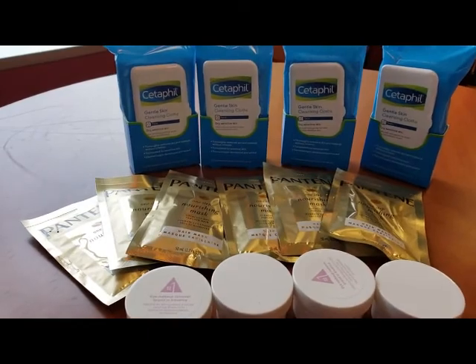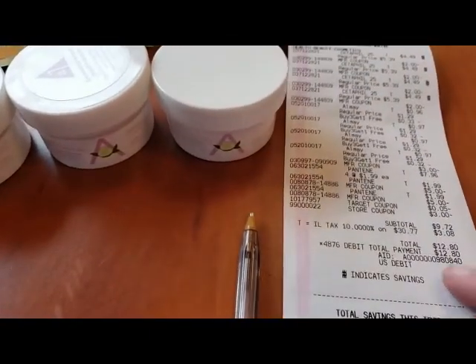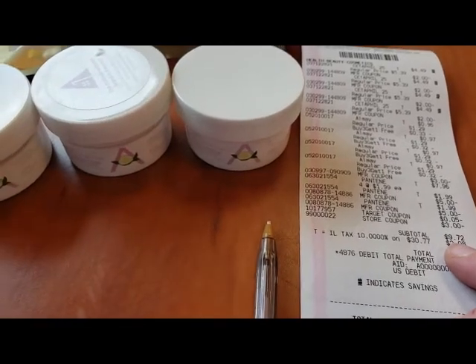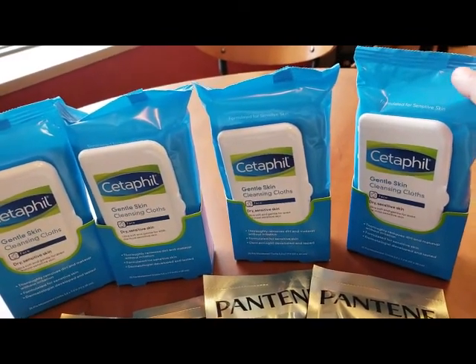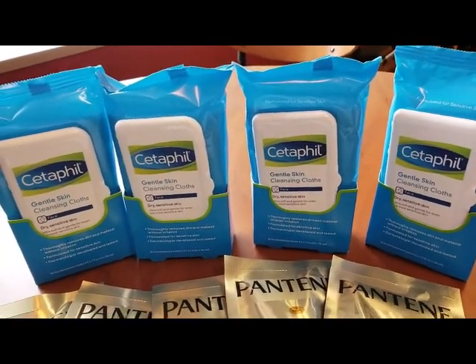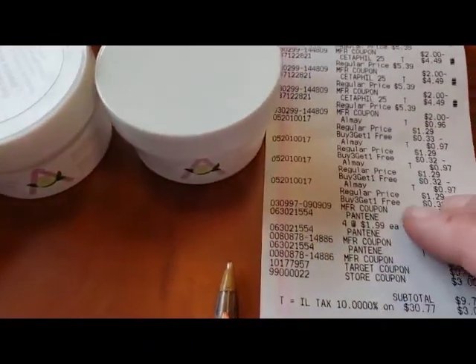We're done with our transaction and all of our coupons worked. Here is our total: $9.72. Plus Ibotta is going to give us $1.50 back for each of the Cetaphil items, plus $0.10 back for buying any item, plus a nickel off for using our own bag.